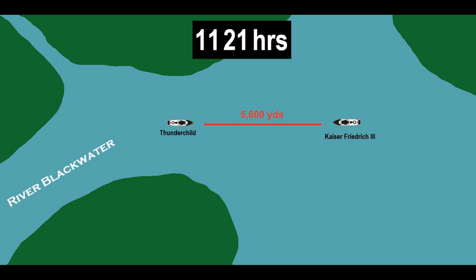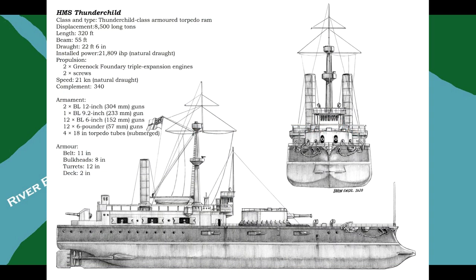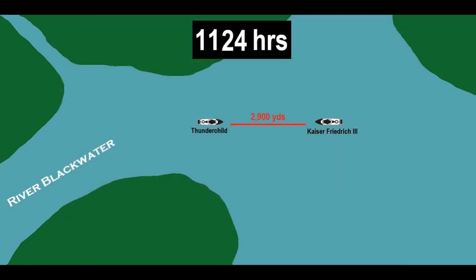Thunderchild's main guns fire as she gradually accelerates to 18 knots. However, the speed inhibits her gunners from accurately aiming, and the shots fall short. Both ships continue to exchange gunfire from their forward turrets as they steam closer, taking a full minute to reload between shots, but none find their mark. At 11:24, at a range of 2,900 yards, Kaiser Friedrich's main guns finally score a hit. One 9-inch shell pierces through Thunderchild's armor near where the deck meets the superstructure, behind the forward turret, detonating inside and doing tremendous damage to part of the crew compartment, leaving a gaping hole in the ship's belt — but doing little to stop her from continuing onward. Thunderchild's main guns reply, but again miss.